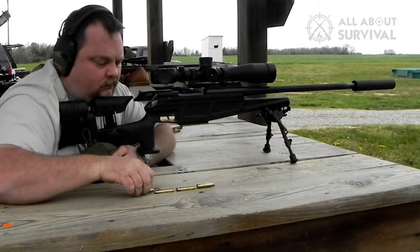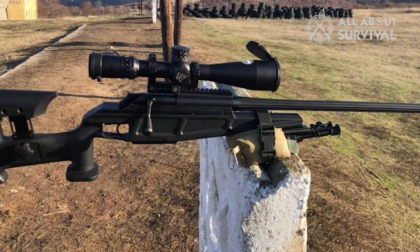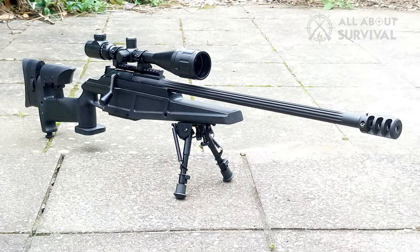Users of the Blaser R93 Tactical and its variants include Germany, Austria, Brazil, Bulgaria, France, Iceland, Malaysia, the Netherlands, Poland, Slovenia, Ukraine, and the United Kingdom. Production of all R93 series rifles was stopped in 2017 in favor of the new R8 bolt-action rifle.